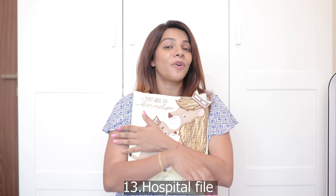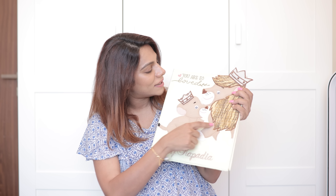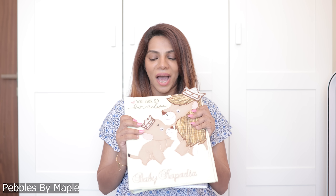I know the hospital bag has a lot of mom stuff and less baby stuff, but this is really cute — I've put it in my hospital bag anyway. It says 'Baby Kapadia' and the theme is Simba. It's from a brand — I'll link it below, I think it's Maple something. It says 'you are so loved, Baby Kapadia' and it's actually a hospital file. Anytime you want to go to the pediatrician or have any first records of the baby's weight and measurements, you can file them in here. I think this is really cute so I'm taking it with me.